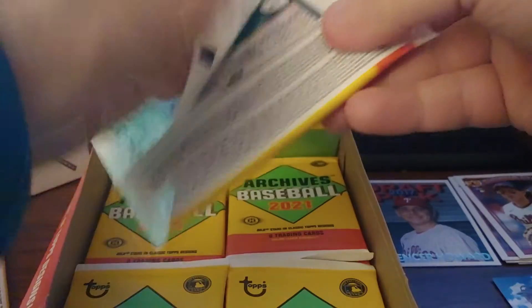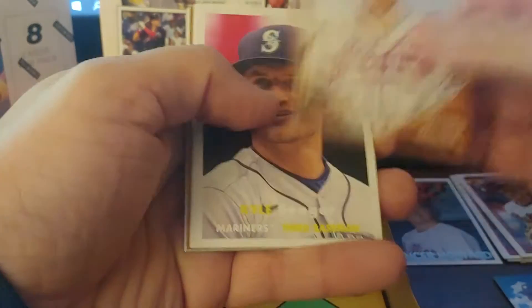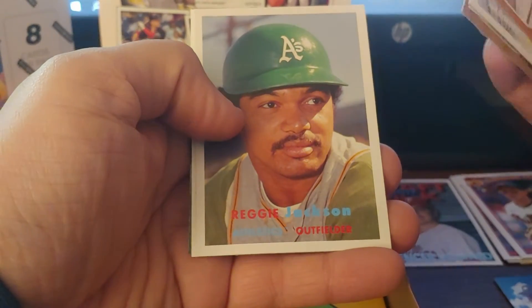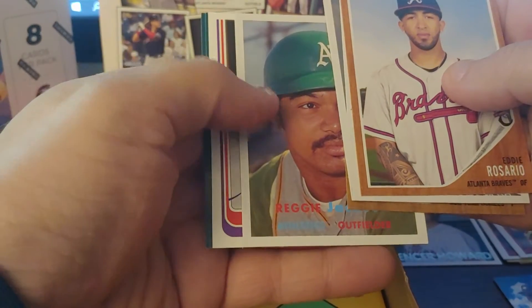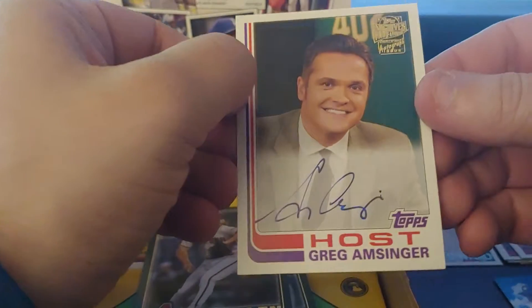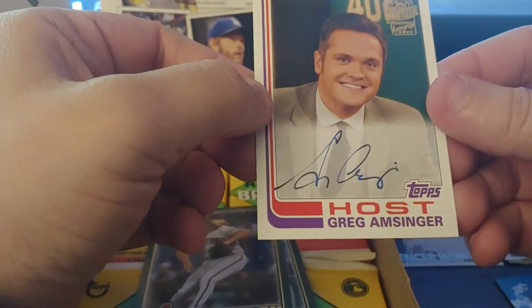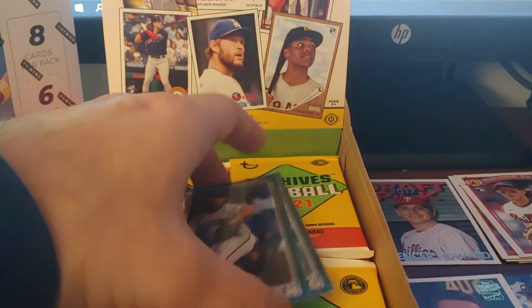Eddie Rosario, Kyle Seager, Big Papi, Garrett Cole, Reggie Jackson. This is where the 57 design looks good. Greg Amsinger — he's not terrible. I don't watch MLB Network enough. I'll be polite and say his analyst is the one who's terrible and therefore I don't watch MLB Network. Amsinger's not bad. I'd also rather get a player card, to be honest.